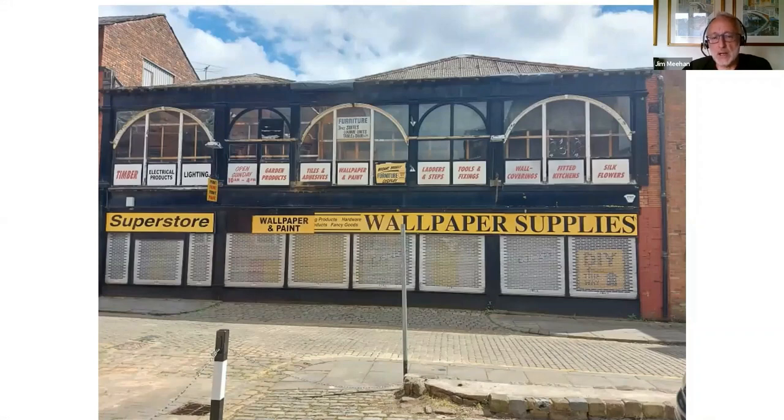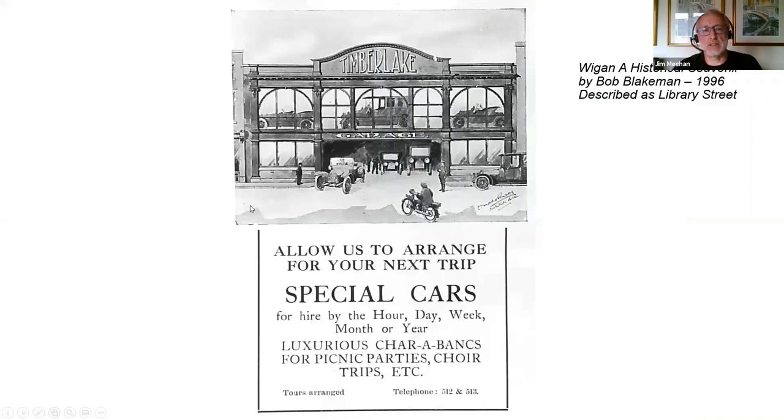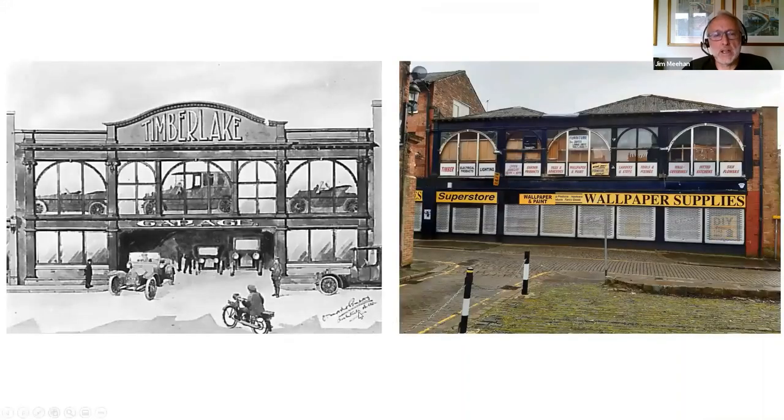I noticed this cobbled driveway in front of the building, which led me to think it probably had a previous life. I was looking through a book by Bob Blakeman, a Wigan historian from the 1990s, and in the transport section I came across an advert for Timberlakes — hiring cars, hiring charabancs. Bob placed this in Library Street, but I could see straight away this was our Arcade Street building. It's unmistakable — the windows match up, this dentiled ridge across the front is still in place, and this cobbled driveway was the entrance and exit to the garage.